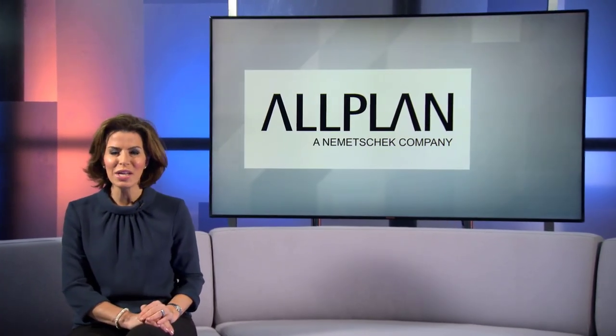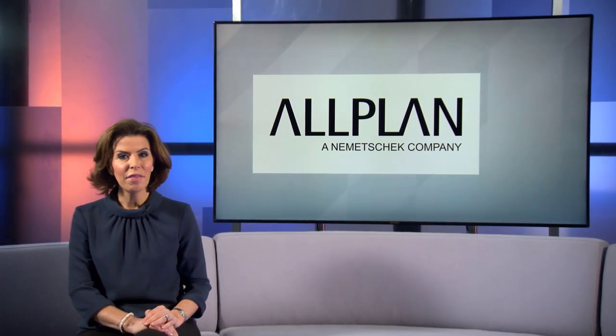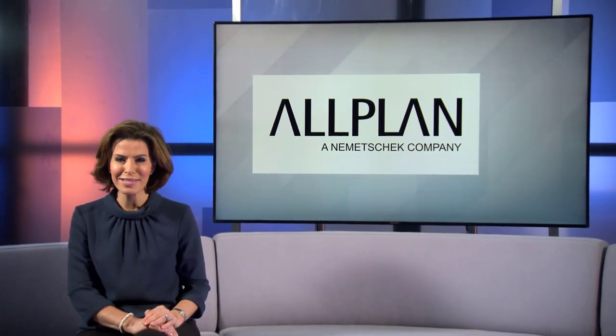Louise Holland went to find out about Allplan's digital tools to design, construct and manage projects, and how they enable users to realise their vision.